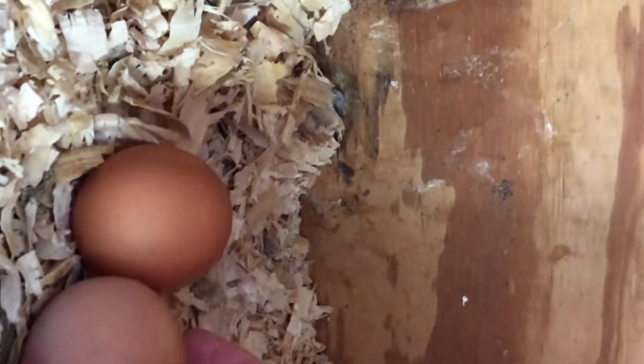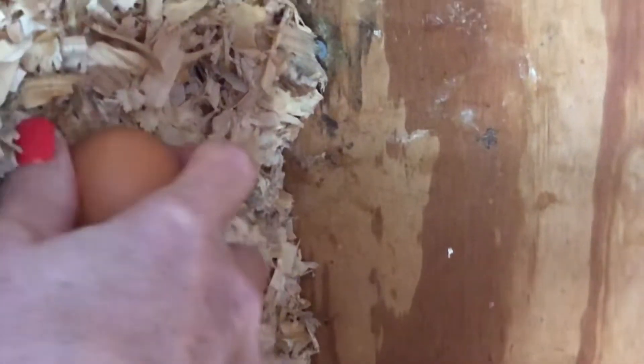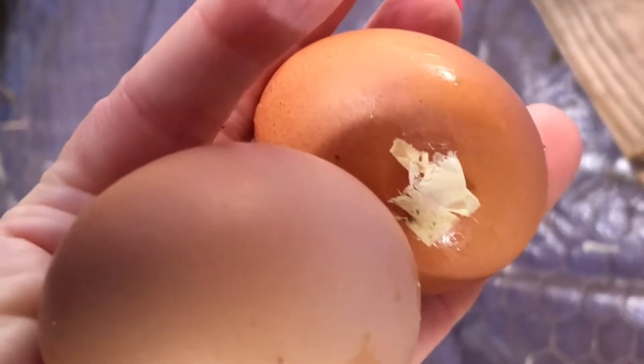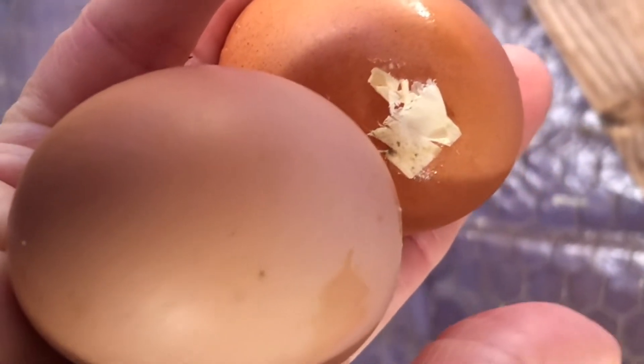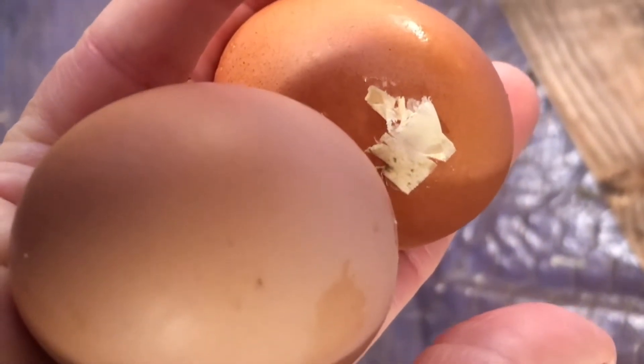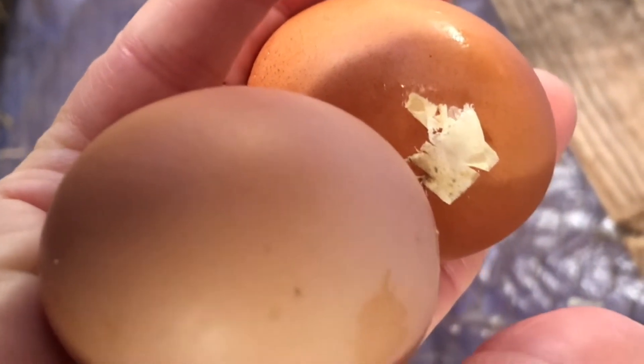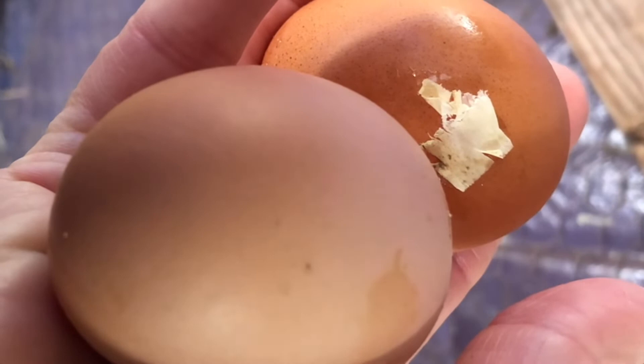Let's go see if we have any eggs. We do, but look — this one is cracked, so I'll take it in the house. Wow, look how big that egg is! I'll thaw it out, scramble it for them, and bring it back out including the shell. This is the ultimate recycling. Thanks for watching — see you in the next video!